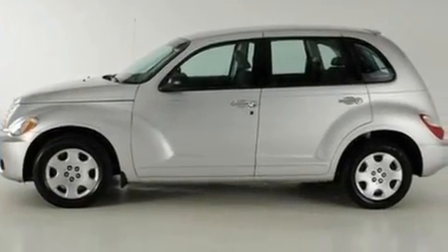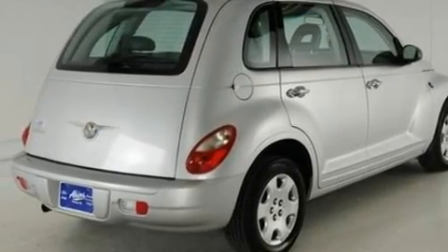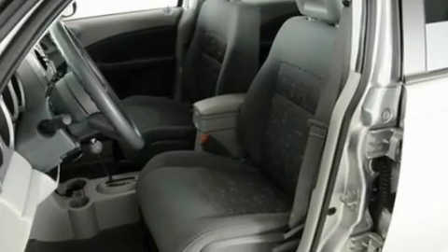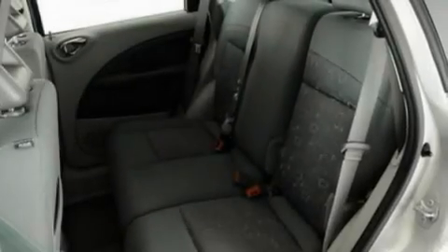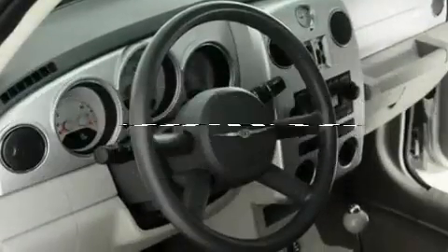Its top features include a rear window defroster, four well-positioned speakers, a CD player, a rear spoiler, cargo tie-downs, an engine immobilizer theft deterrent system, privacy glass, a low-tire pressure indicator, side curtain airbags, and this vehicle has fewer than 31,000 miles on the odometer.